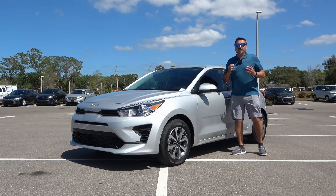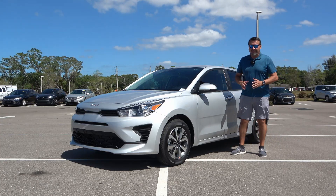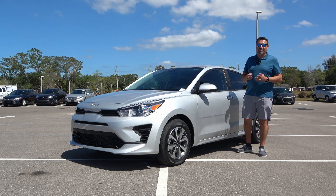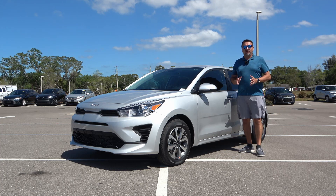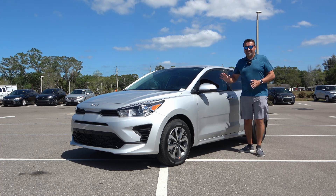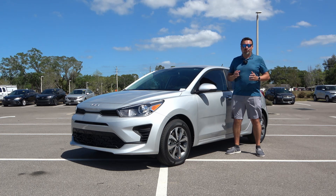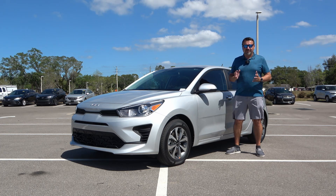What's up guys, welcome back. If you're looking for a budget-friendly and option-packed vehicle, definitely don't skip this. What I have for you today is a 2023 Kia Rio 5-door. This is the S model with the technology package, and thanks to Gettle Kia of Bradenton, Florida, I'm going to take you on a complete tour of this vehicle.